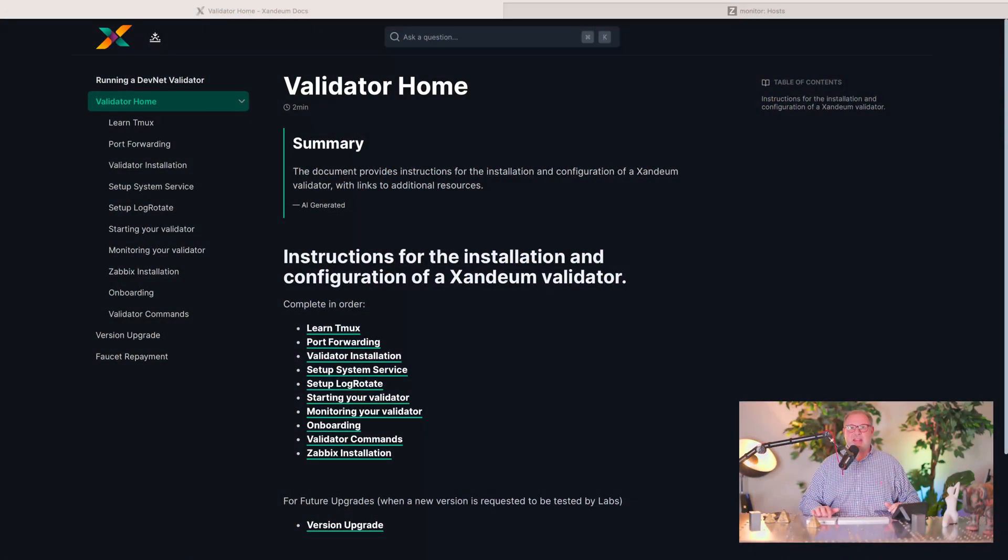We can go into my browser here — this is our docs page. It's docs.zandium.com slash run-a-validator. You can go there and we have set up very nice documentation here. Thanks so much Brad for setting that all up.